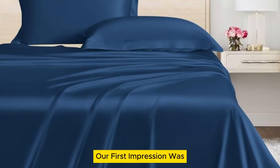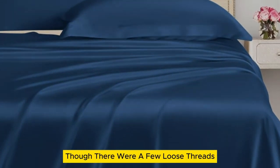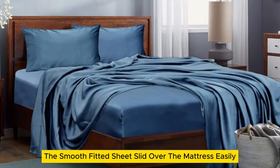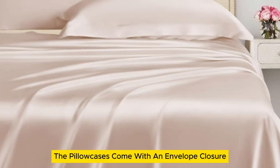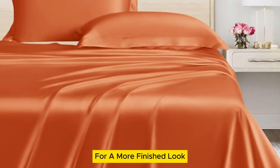Our first impression was that the sheets appeared to be high quality with a silk-like sheen, though there were a few loose threads and one minor snag on the top sheet. The smooth fitted sheet slid over the mattress easily, while the 16-inch pocket and elastic band ensured a secure fit. The pillowcases come with an envelope closure to keep the pillows hidden for a more finished look.